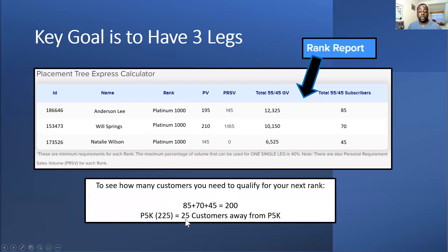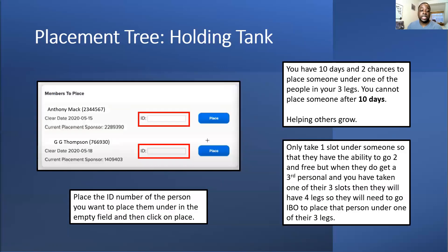The dashboard gives you actual physical customer numbers, but the rank report is the best one for working things out since you can rank up with less than the physical number based on add-ons or Elite packages. When you do get customers it's important you place them — you have a holding tank with 10 days and two chances to place them. The first is the initial placement; after that you have one more chance to move someone. After that you cannot move them again.